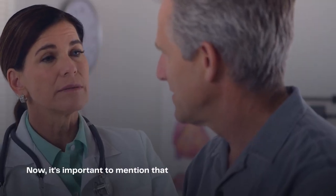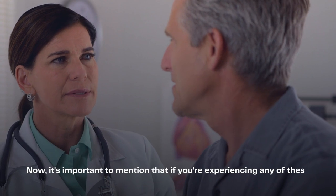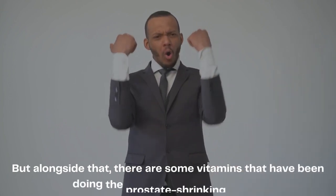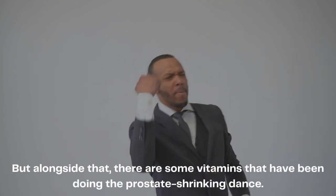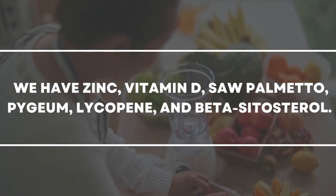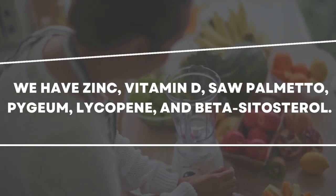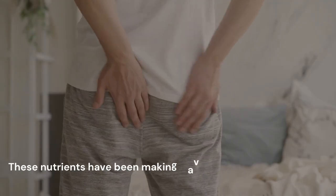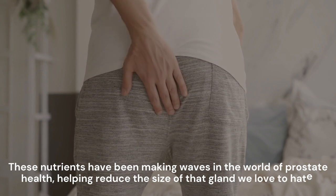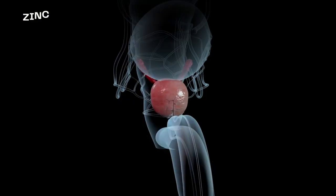It is important to mention that if you are experiencing any of those symptoms, it's always a good idea to seek medical attention. But alongside that, there are some vitamins that have been making waves in prostate health: zinc, vitamin D, saw palmetto, pygeum, lycopene, and beta-sitosterol. These nutrients have been helping reduce the size of that enlarged gland. Let's break it down.